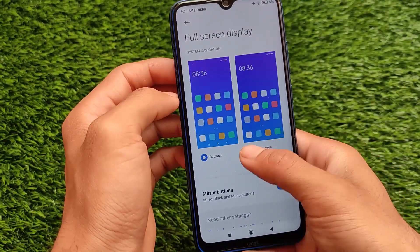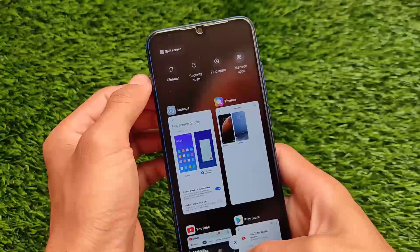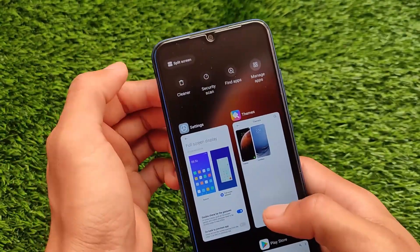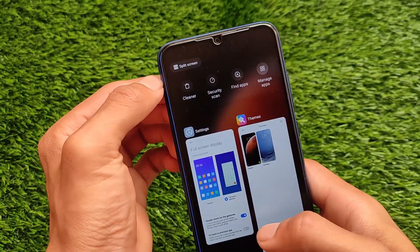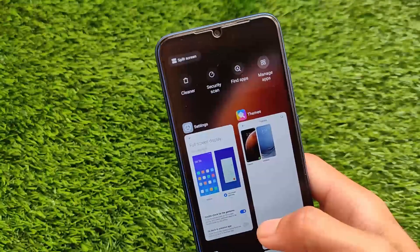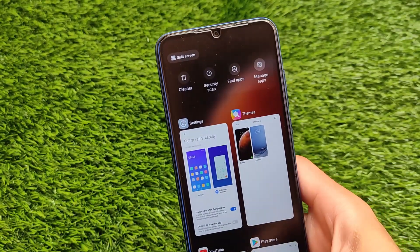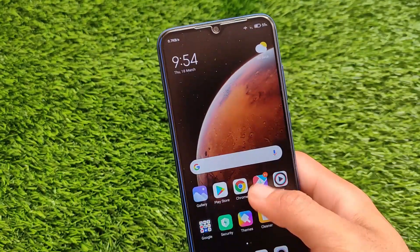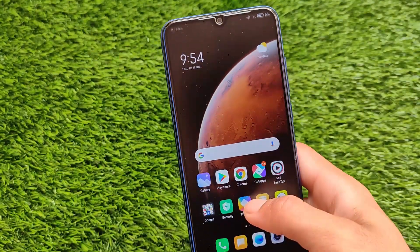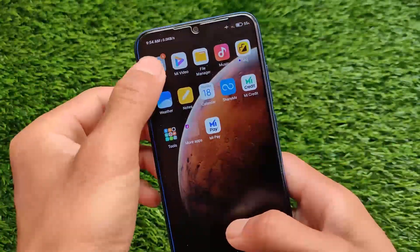Some features are missing from here. For example, if you move on to additional settings and go for the full screen display using full screen gestures, there's no pill — still no pill, no full screen gestures, no new animations, no floating windows. Yes, very disappointing for Indonesian users — almost everything is missing. You can say the global stable and India stable are quite good enough to use as a daily driver.